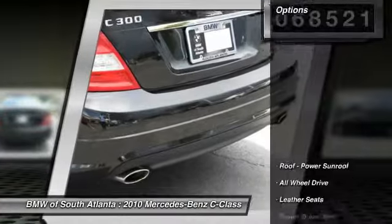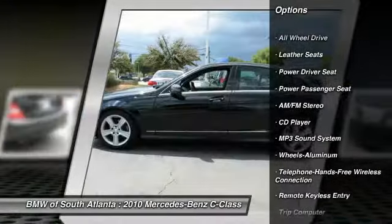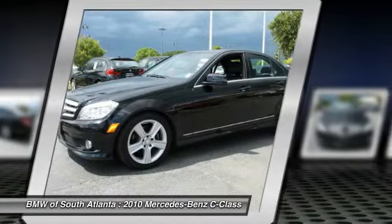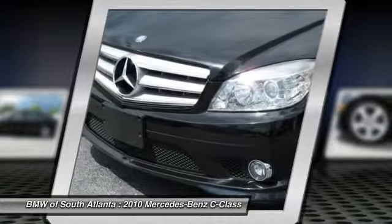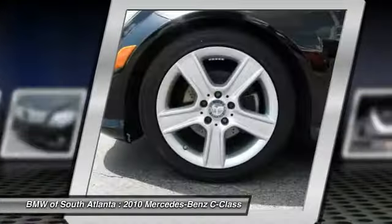Here are some of this vehicle's great options: power passenger seat, all-wheel drive, anti-lock braking system, traction control, air conditioning, front home link garage door opener, power steering, Bluetooth wireless data link for handsfree phone, aluminum wheels, and cruise control.